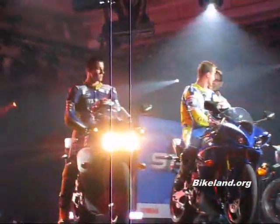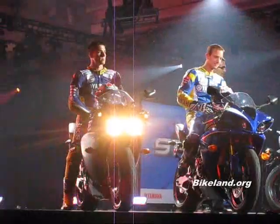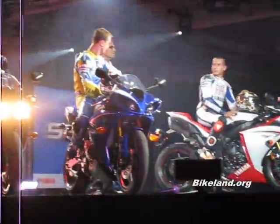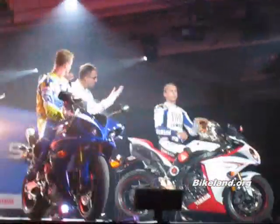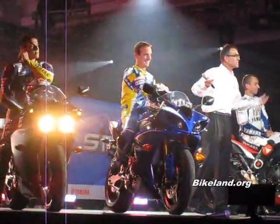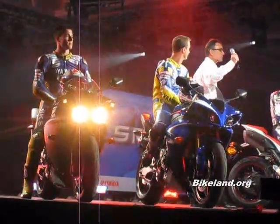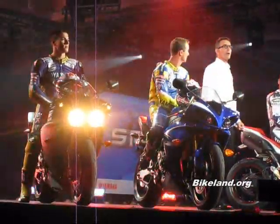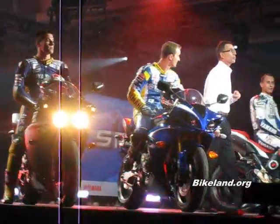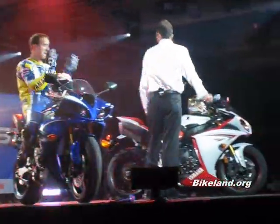What if it came in one other color? Anybody like another color? Any guesses? Orange! How about yellow? Yellow, ladies and gentlemen — please welcome riding the all-new M1-inspired R1 in yellow, two-time world champion, Valentino Rossi!